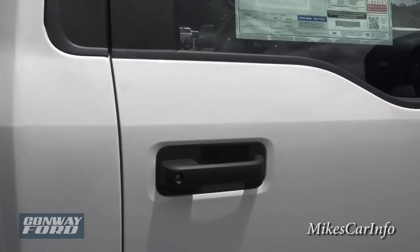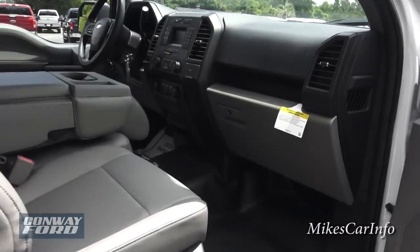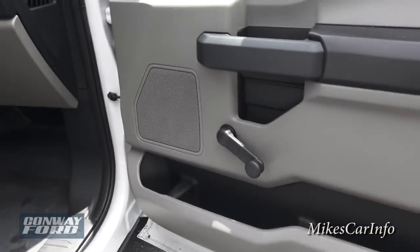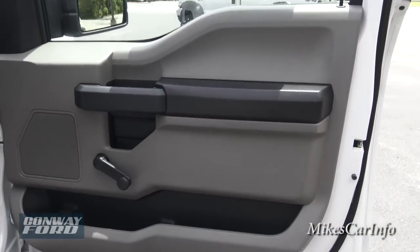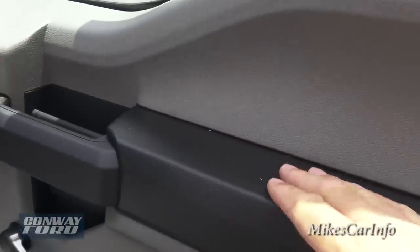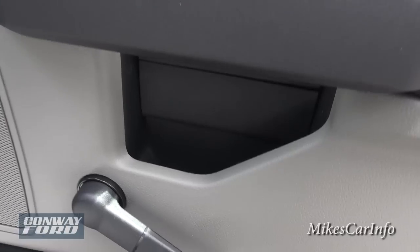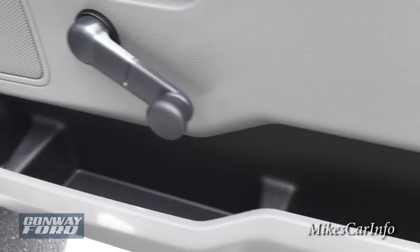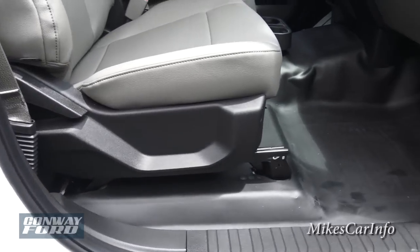On the passenger side, it does have the manual lock and unlock handle — just a regular key, manual windows, manual door locks, all that. You do have some storage pockets. There's a gray and black two-tone interior, but everything is easy to clean — it's not soft to the touch, but it is durable. You have a place to put a cell phone, water bottle, and some storage space. It has all vinyl floors.